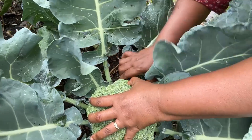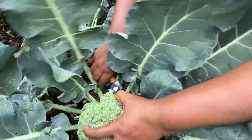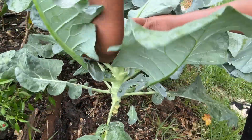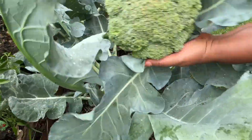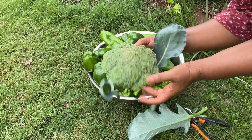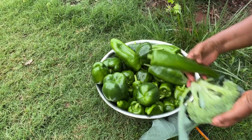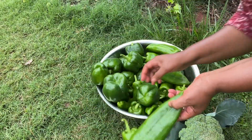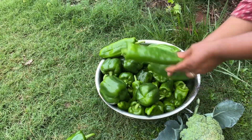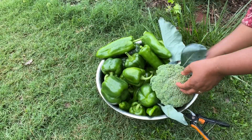This will be my fourth broccoli harvest for the season. Look at how big this broccoli is looking — this is awesome. I've harvested all the peppers today from the garden, and that's a lot of pepper. Look at that — that's a lot of pepper. Now my pepper plant will have more room to produce more peppers.